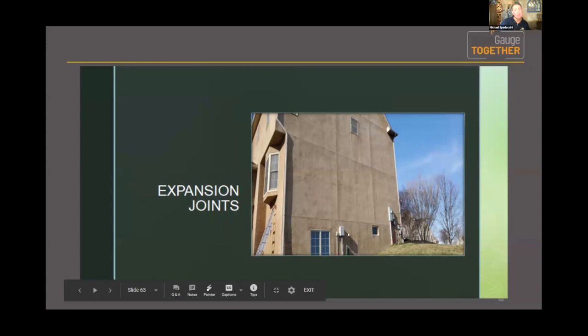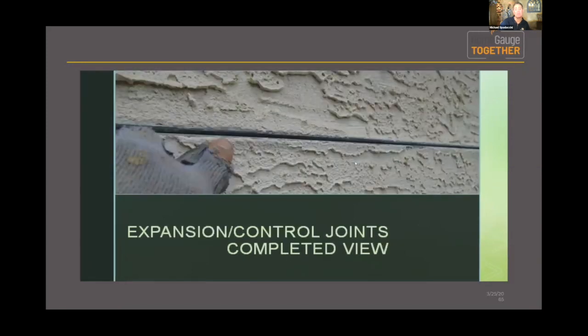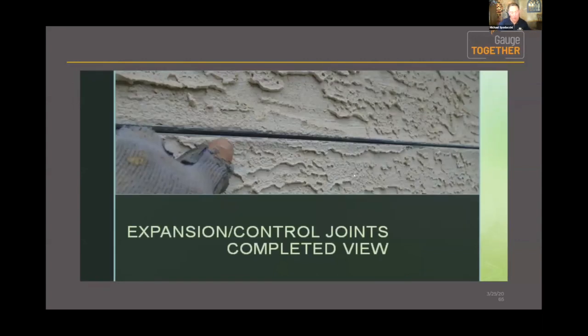Stucco applied to a concrete foundation is cosmetic, so we don't do testing on that. That's pretty much the new versus old evolution of stucco — in its traditional sense over masonry, the newer sense of hard coat, and the evolution of polymers and resins. Here's what expansion control joints look like up close and when they're done.